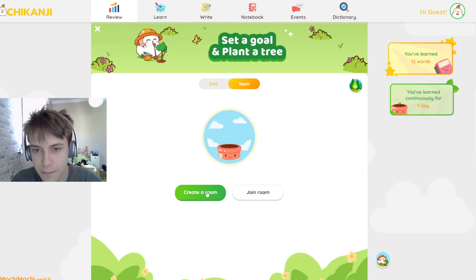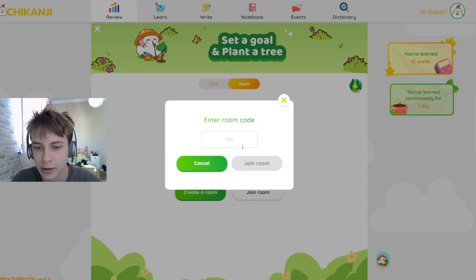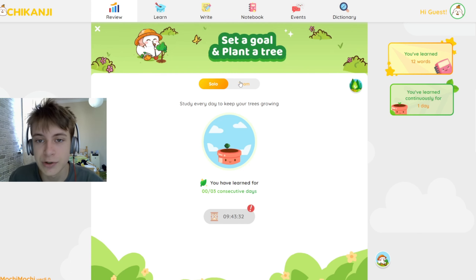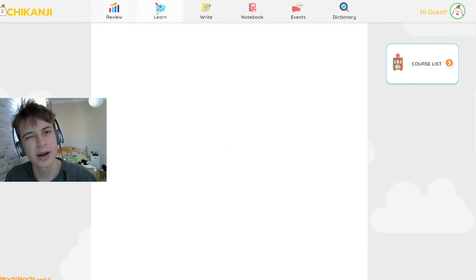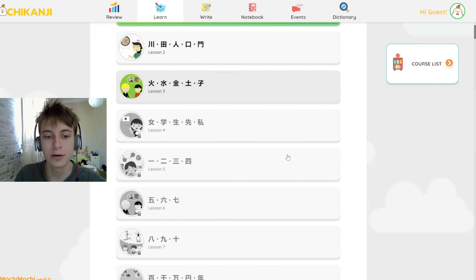There's also a team feature — you can create or join a room, kind of like Among Us. I think you can plant things together, so it's like a gardening app. I'm not really sure what this game element is for — whether it's gardening or learning Japanese. But at this point, if you're actually serious about learning Japanese in this app, you know...